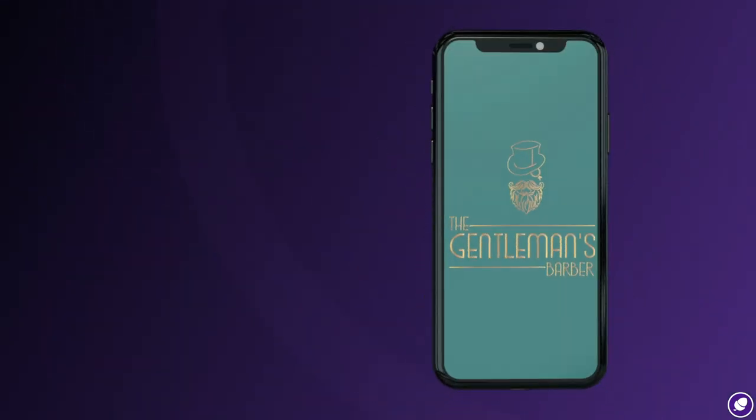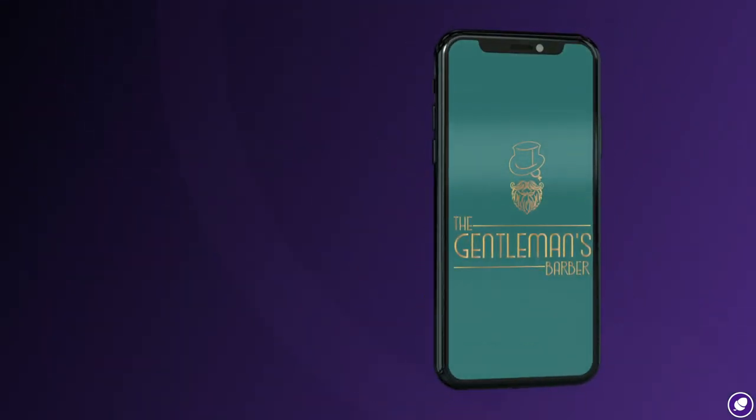We get so many customers that say the fact that you have an app has helped us so much. It's simple, it's quick, 30 seconds and you've got an appointment when you want it. My clients love it.